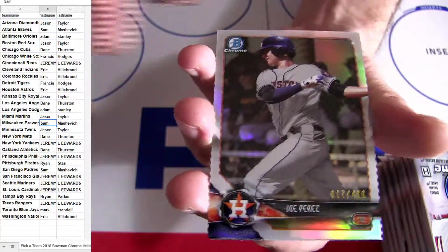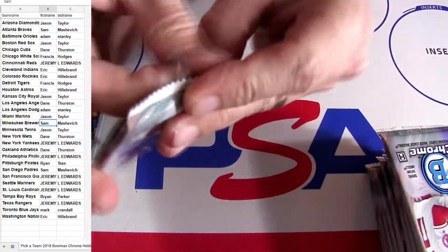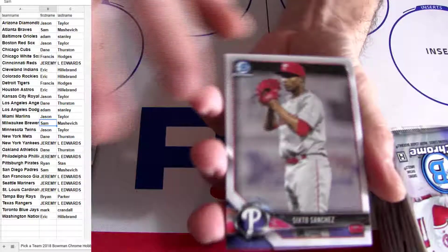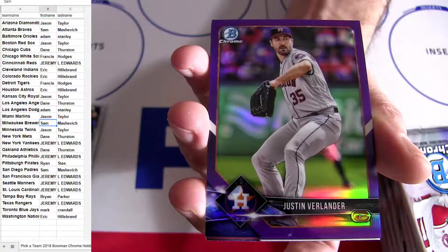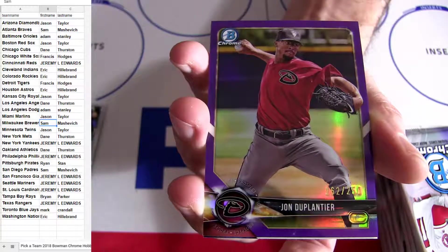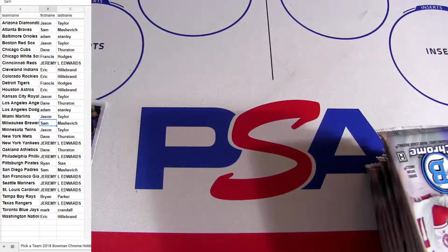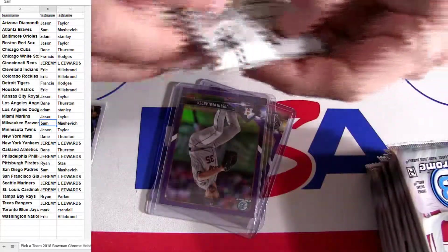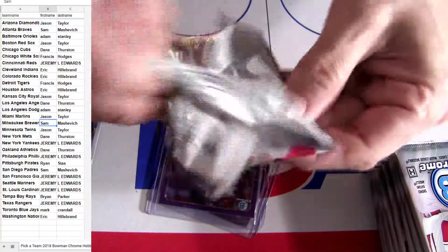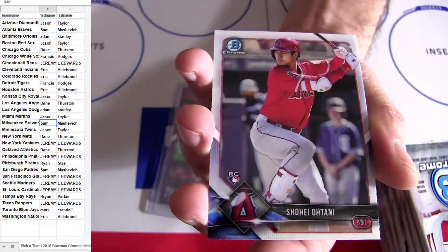All right, we got Houston at $4.99. Some purple — Verlander. Houston. Another purple for Arizona at 250. J for Arizona, Houston for Eric — Eric out there.